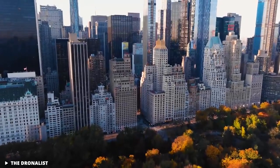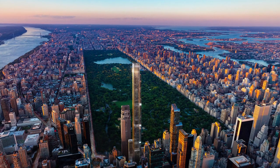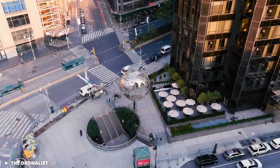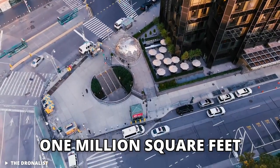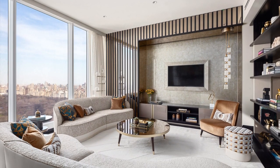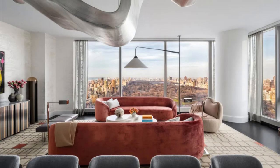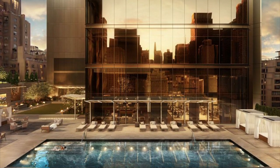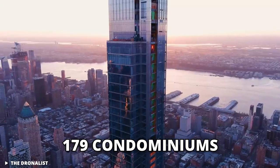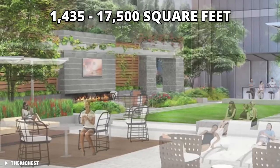The construction of the Central Park Tower was the talk of the town, and now that it's complete, the 1,550-foot, 95-floor mega-tall super-skinny skyscraper is the tallest residential building in the world. With an expansive floor space of 1 million square feet, the first 31 floors are dedicated to commercial use, while residents enjoy floors from the 32nd story upwards. Architects Adrian Smith and Gordon Gill Architecture have integrated luxurious amenities like a 15,000-square-foot terrace, indoor and outdoor pools, a private club, and a sky-high ballroom. There are 179 condominiums starting from the 32nd floor, featuring two to eight bedrooms and ranging from 1,435 to 17,500 square feet.